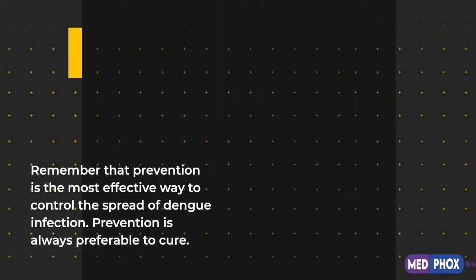Remember that prevention is the most effective way to control the spread of dengue infection. Prevention is always preferable to cure.